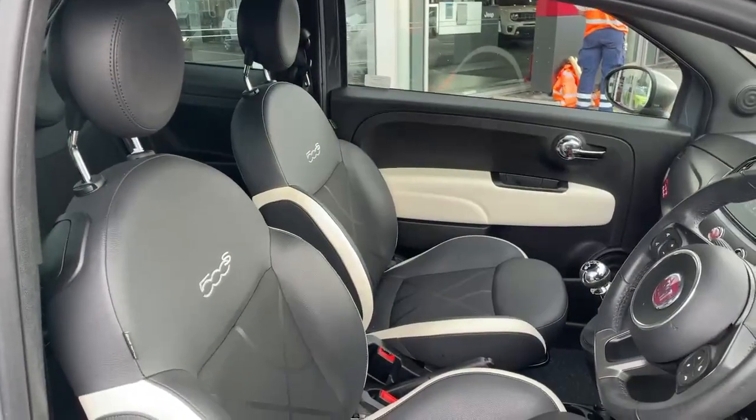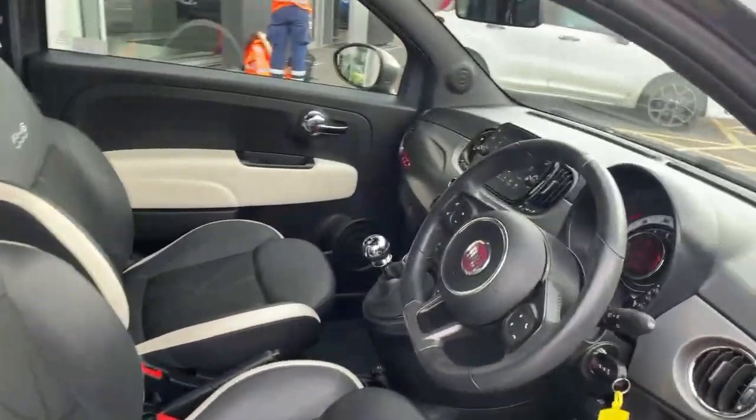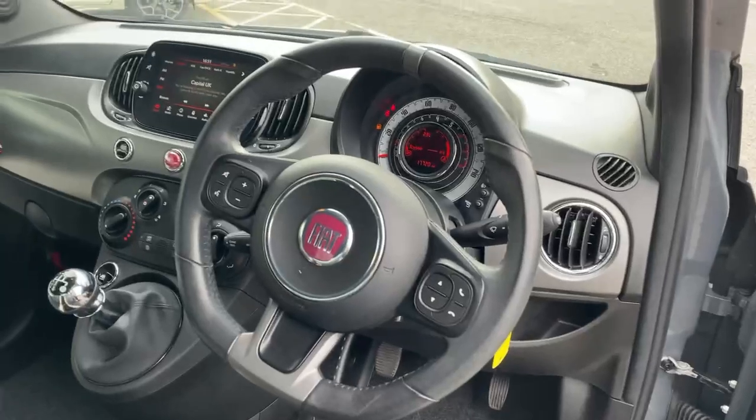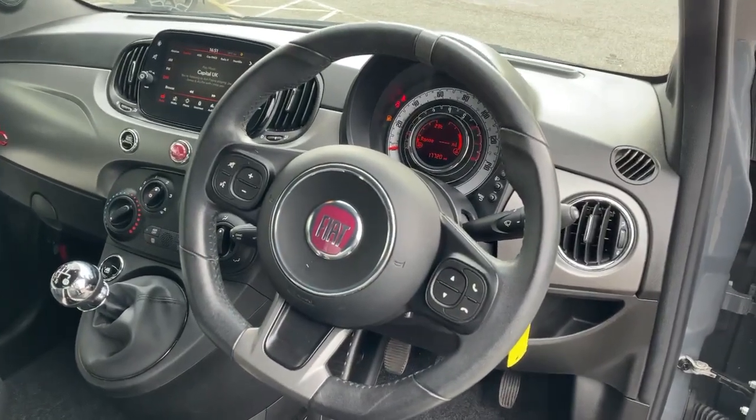On the interior we have the black and white cloth and leather seats. Sport steering wheel with hand grips and flat bottom in black leather, with controls for the phone, media, Bluetooth, and voice control.